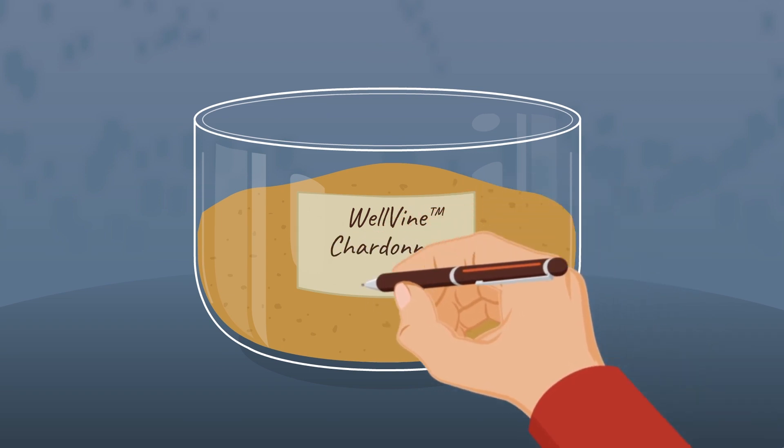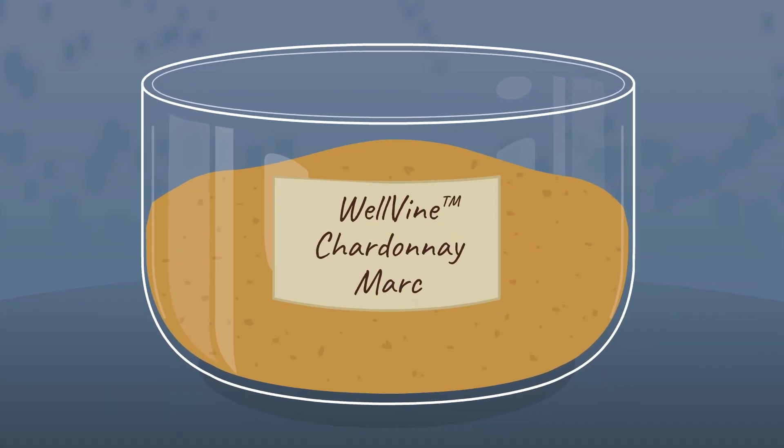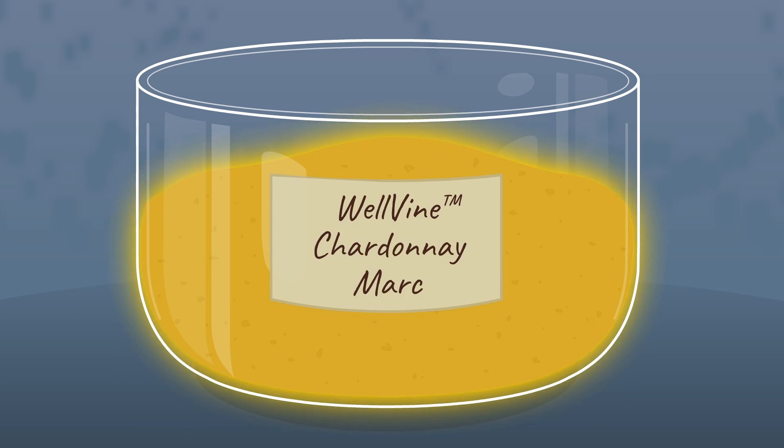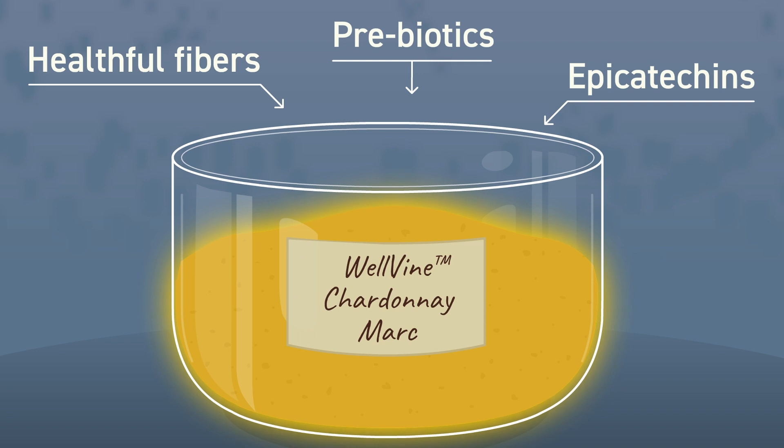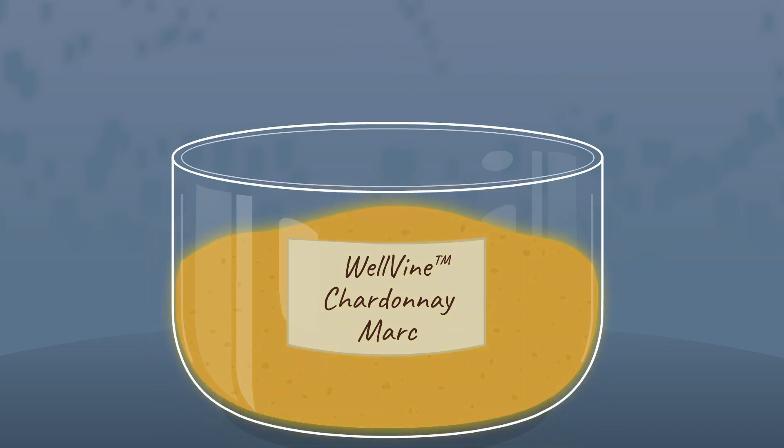Wellvine Chardonnay marc isn't fermented with the juice during the winemaking process, so it retains its health-boosting nutrition, including an amazingly diverse array of antioxidants. It's particularly rich in dietary fibers, catechins, epicatechins, and other polyphenols, which are known for their health-giving properties.